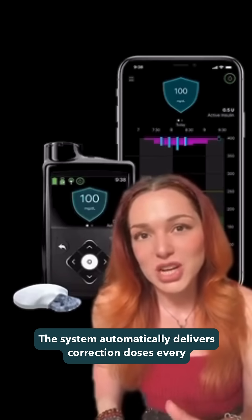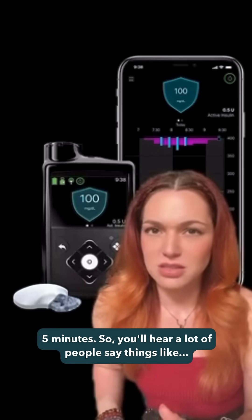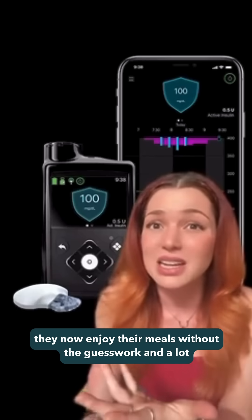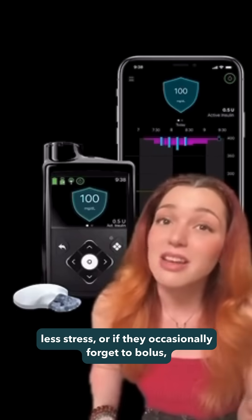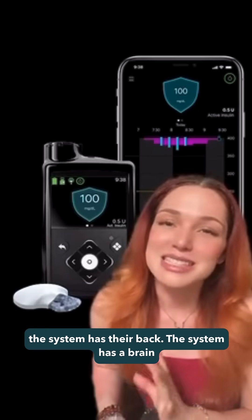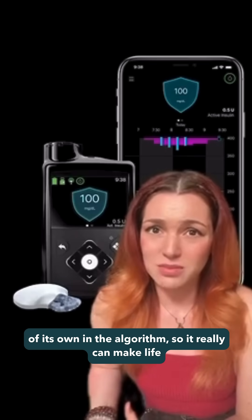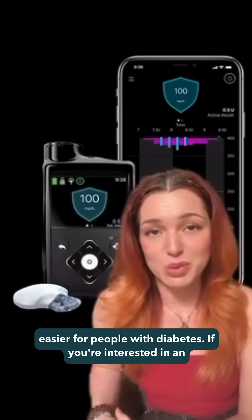The system automatically delivers correction doses every five minutes. So you'll hear a lot of people say things like they can now enjoy their meals without the guesswork and a lot less stress, or if they occasionally forget to bolus, the system has their back. The system has a brain of its own in the algorithm, so it really can make life easier for people with diabetes.